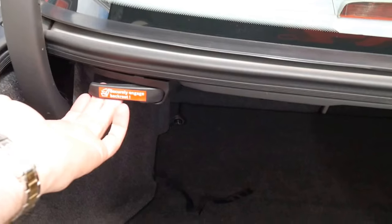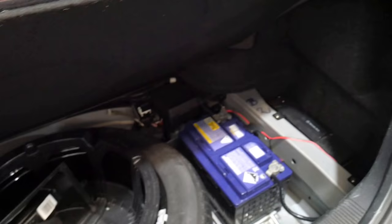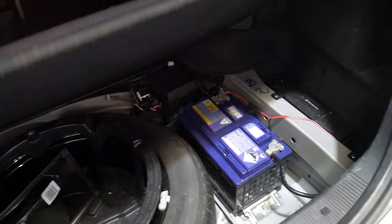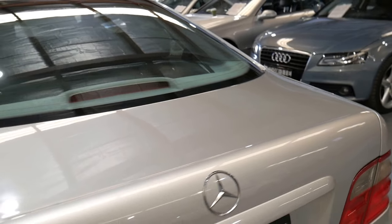It's even got the optional folding rear seats. There's a CD stacker in the back, battery, spare wheel, and it's got the warning triangle. It really is a very special car.